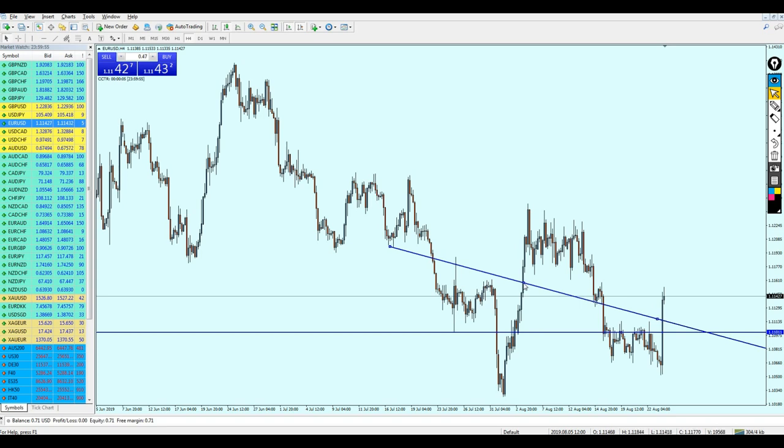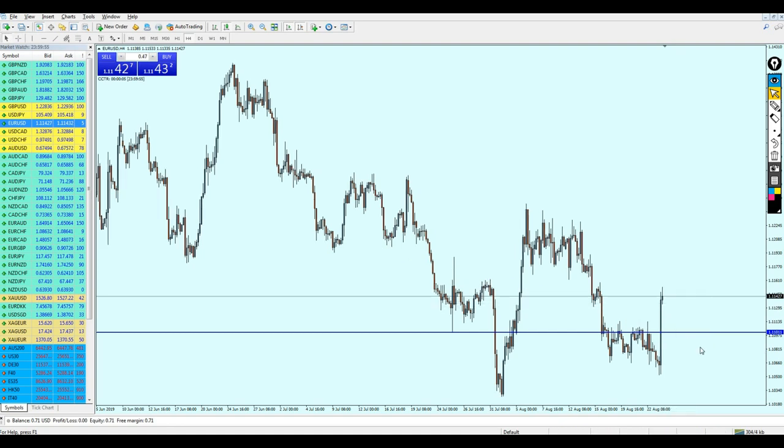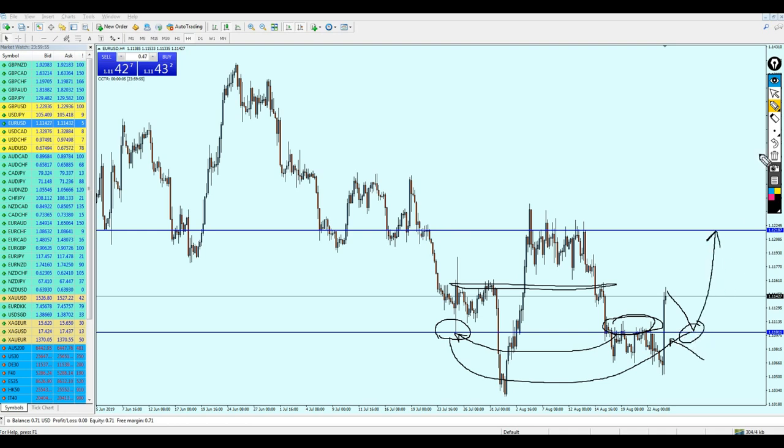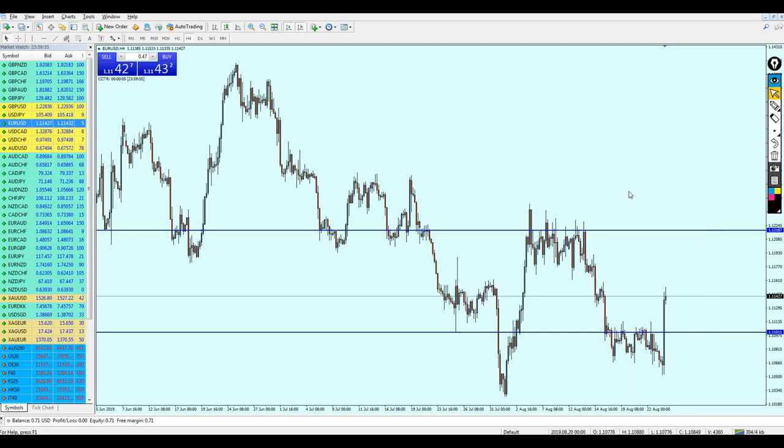I believe EUR/USD should be good to start buying on the level 1.11011, right on this support. You can keep your position — I believe EUR/USD will continue rising all the way until the resistance level at 1.12187. The reason for this forecast is the bullish breakout candle after breaking from this resistance, and bouncing from the next resistance. We have a strong support which should keep the position and bounce it more up. So EUR/USD is good for a buy, but wait for it to reach the support level at 1.11011.